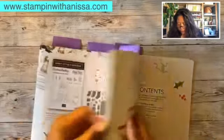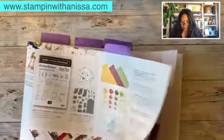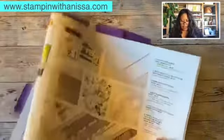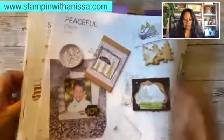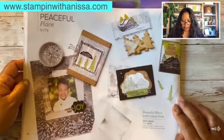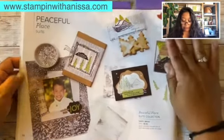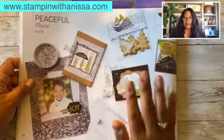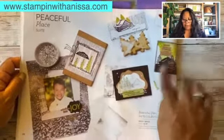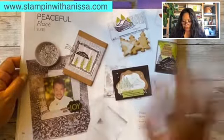Another one is Peaceful Place, pages 36 to 38. Look at that — the Peaceful Place suite. It comes with paper too. Look at these projects they created! A lot of it for this suite is black, white, and gray, but you add a little bit of color — I don't know if this is Pear Pizzazz or what color this is — but it really just jumps out. It's fantastic.